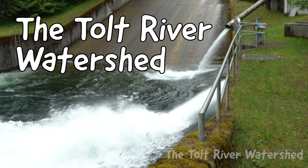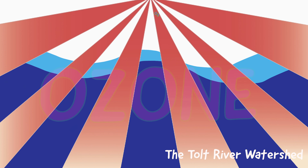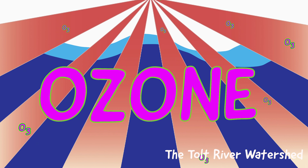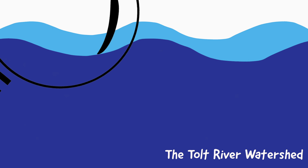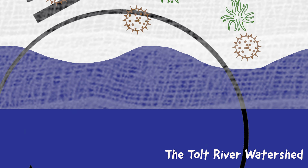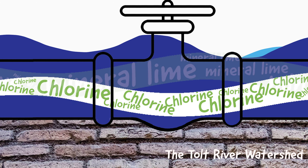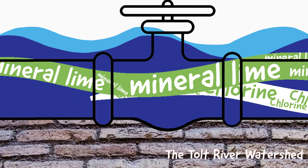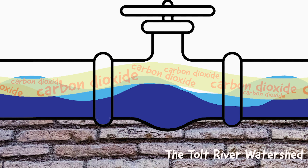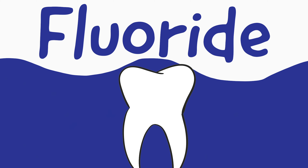If your water comes from the Tolt River watershed, it gets treated a little differently. Ozone blasts apart contaminants to help with taste and odor. Filters trap microscopic contaminants and remove them from the water. Chlorine keeps the water disinfected through the pipes. Mineral lime and carbon dioxide are added to make sure the pipes don't leave any lead behind in the water. Fluoride protects your teeth from decay.